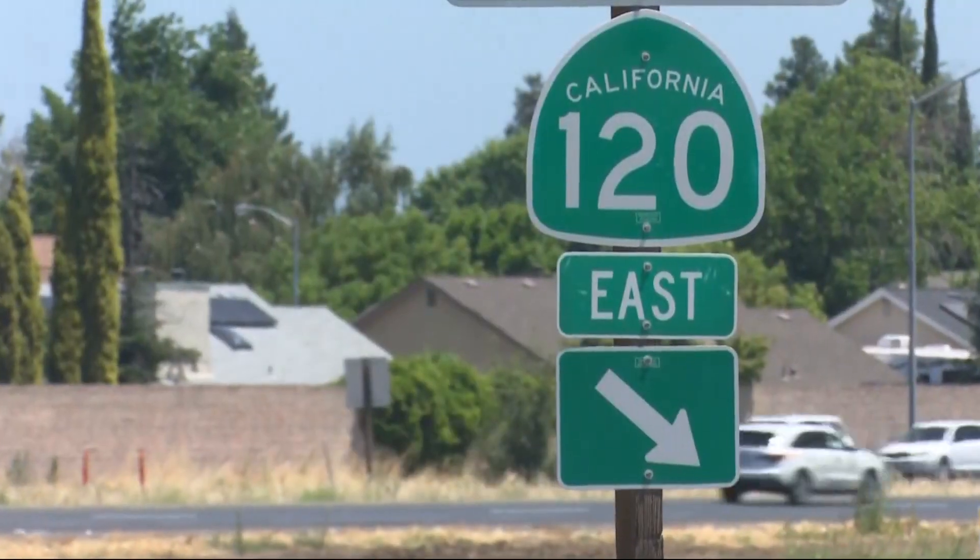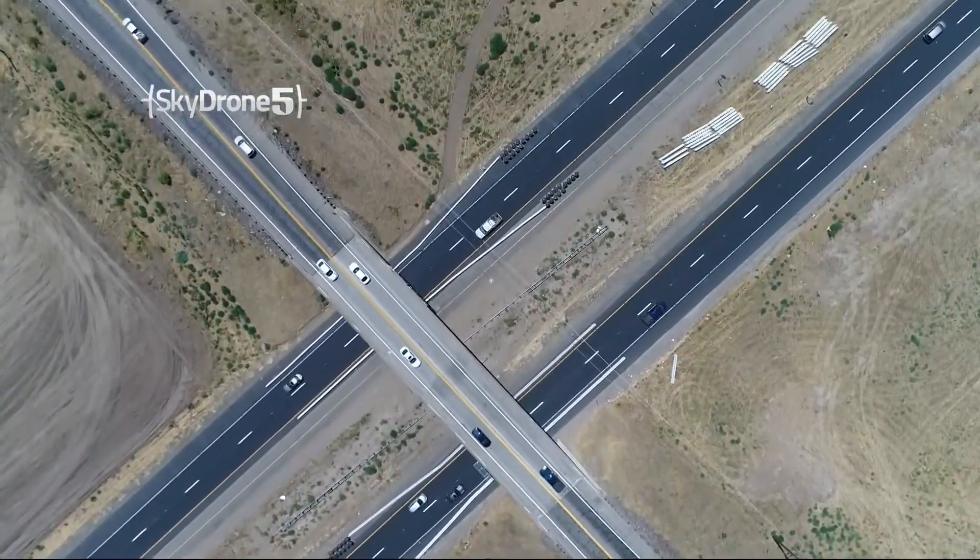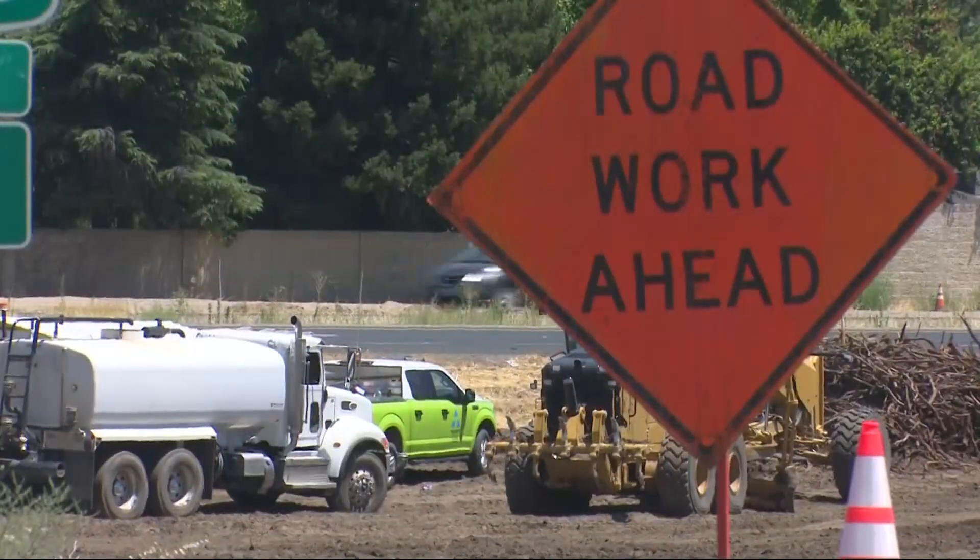Something new coming to California highways, and it's already under construction here in Manteca. This is the first time that we've tried it here in California, so we're going to assess what it's like to build one and put it into operation and how well it works.